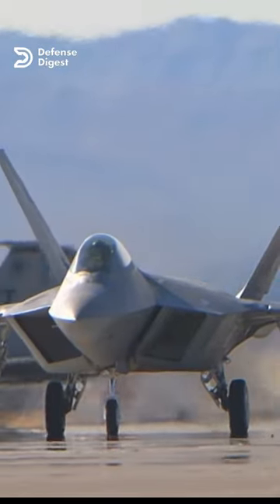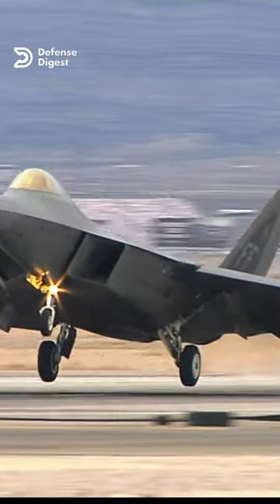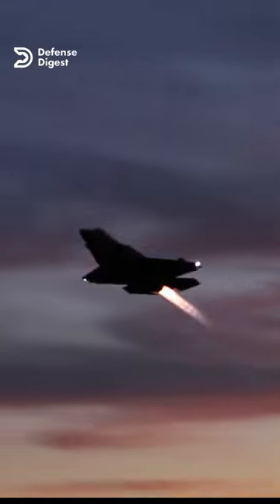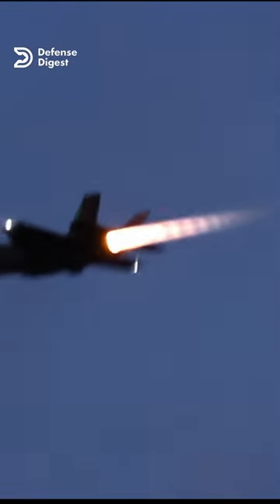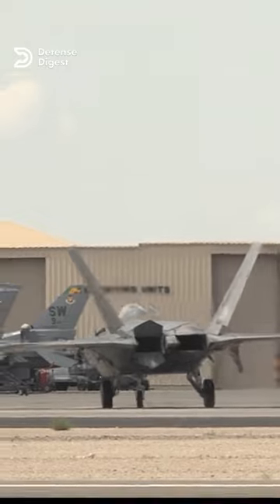Additionally, twin tails can help reduce a fighter jet's radar signature. By angling the tails away from the centerline of the aircraft, they can help scatter radar signals and make it harder for enemy radar systems to detect the jet. This is particularly important for stealth aircraft that need to avoid detection.